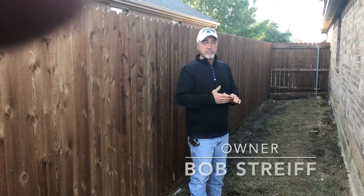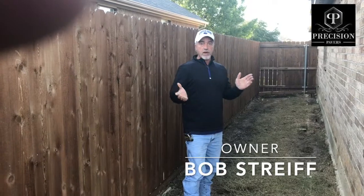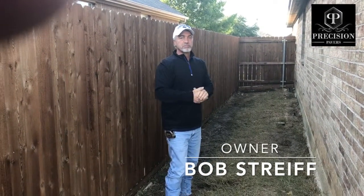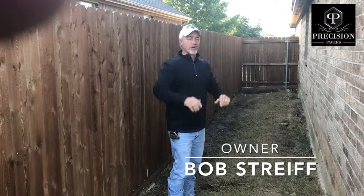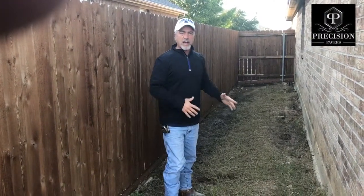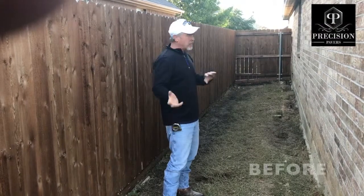Okay, good morning. We're working in Salina, Texas today, which is a little town north of 380 and north of Plano and everywhere else. Salina's beautiful, prosper area. A little dog run area, side yard, always muddy. The dogs are always making mud everywhere.